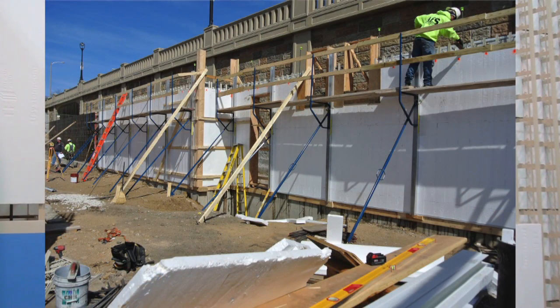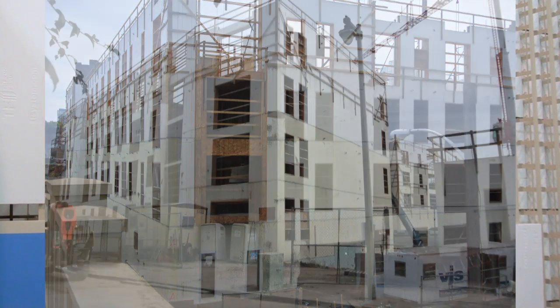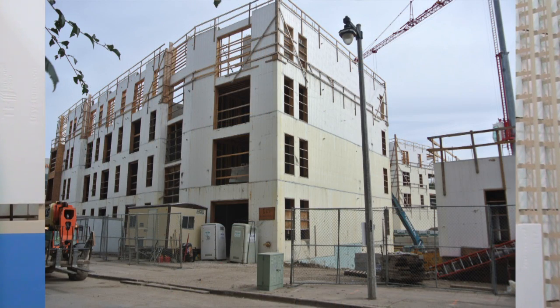ICF makes the most sense as a builder because it gives you a lot of versatility. There are a lot of structural components to an ICF wall that you would never get from a wood wall. There's a lot of fire rating that you can get on exterior walls that you can't get from a wood wall, so in the building aspect ICF makes more sense because of that versatility.